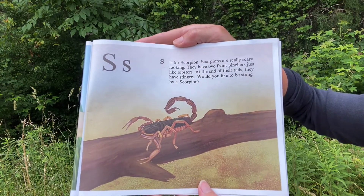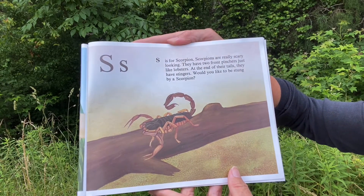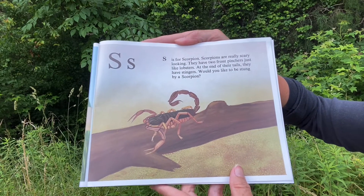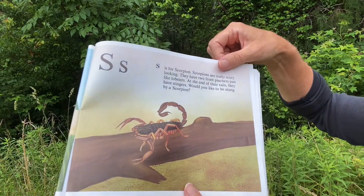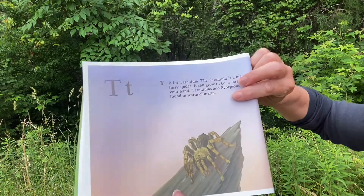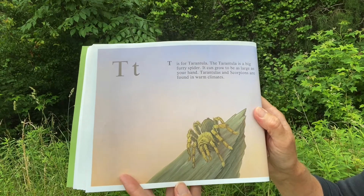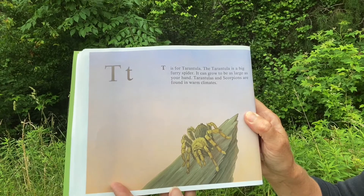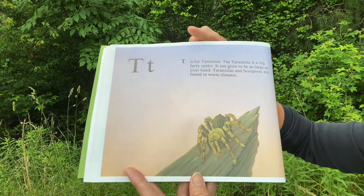S. S is for Scorpion. Scorpions are really scary looking. They have two front pinchers just like lobsters. At the end of their tails they have stingers. Would you like to be stung by a scorpion? I don't think so. T. T is for Tarantula. The tarantula is a big furry spider. It can grow to be as large as your hand. Tarantulas and scorpions are found in warm climates.